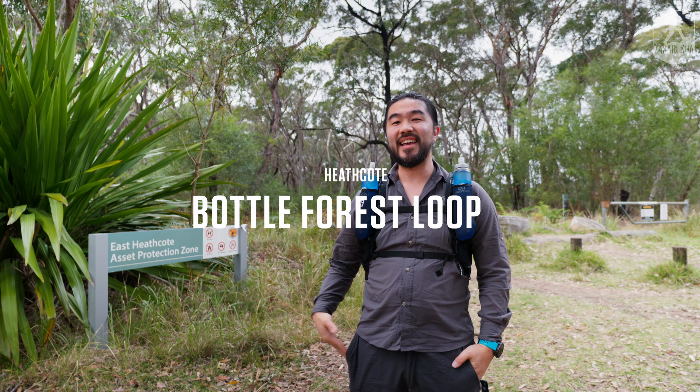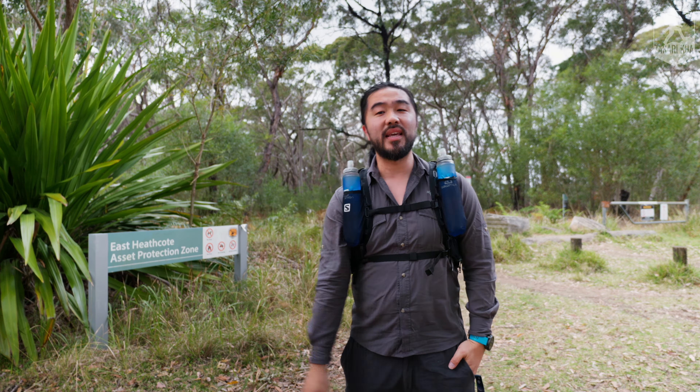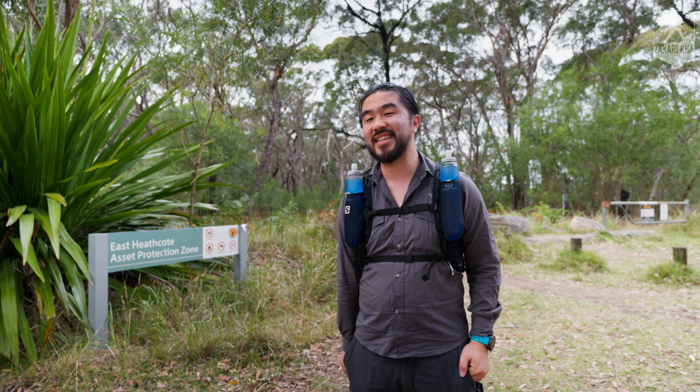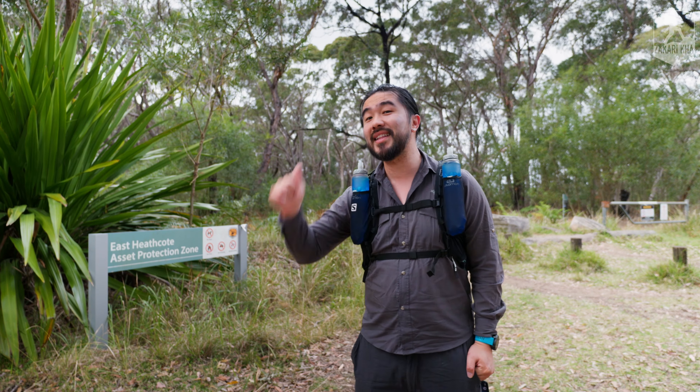Hey, you naturephiles! We're here in Heathcote today — a short walk from Heathcote station if you can't drive. We are doing the Bottle Forest Trail, a short 3.1 kilometer loop. Let's go check it out together. As always, pack those bags, fill those water bottles, lace up those boots — let's get going.